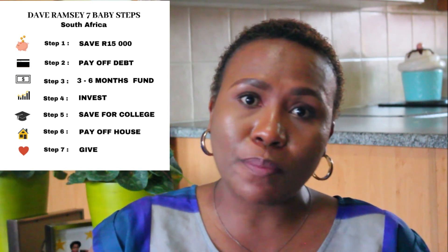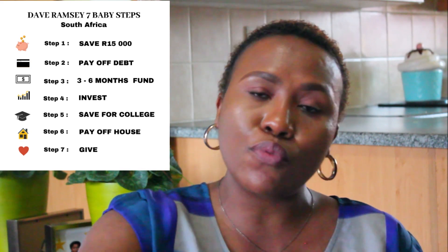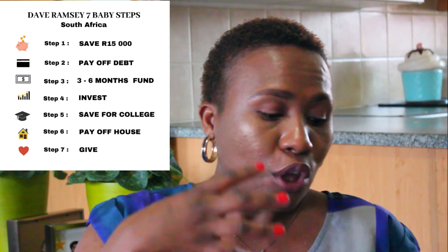Baby step number two is you pay off debt using what he calls the debt snowball. With the debt snowball, you start off with your smallest debt and move on to your largest, using the money freed up when you finish paying one debt to pay the next smallest. You keep rolling the money forward until you finish off all your debt. The third step is to save three to six months of expenses as an emergency fund.